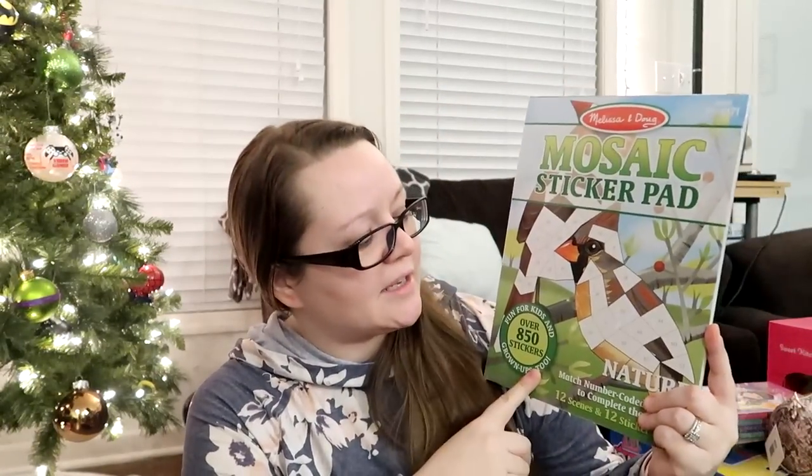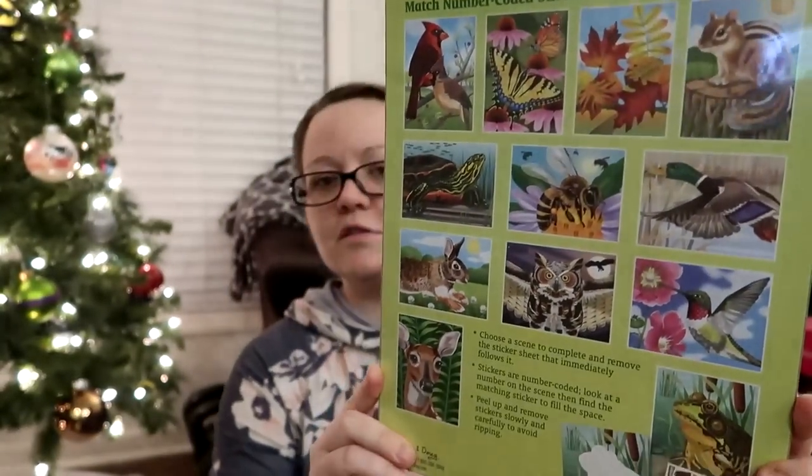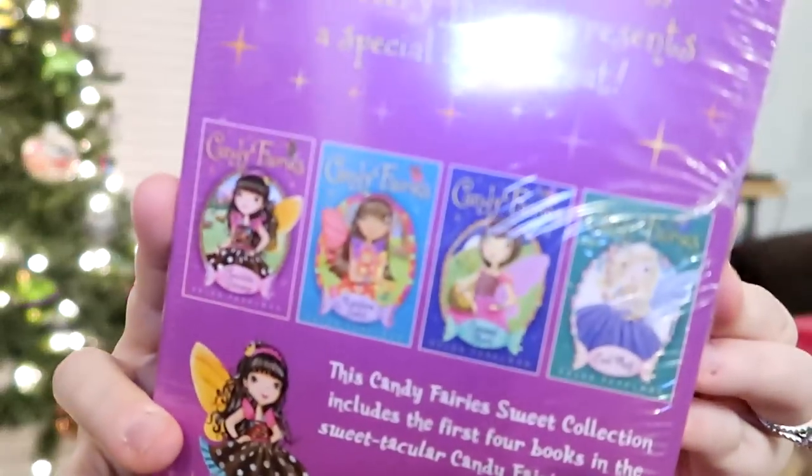Next is this Melissa and Doug mosaic sticker pad with nature pictures. I thought that would be fun for an art project during homeschool — she's our crafty child and loves anything crafty, so she'll have no problem utilizing it. I always try to get them books. Being a homeschool family, books are pretty important. Amazon does their buy-two-get-one-free on books around Black Friday and through the holiday season. I got her the Candy Fairies books one through four — a collection her friend was talking about and she really wanted.